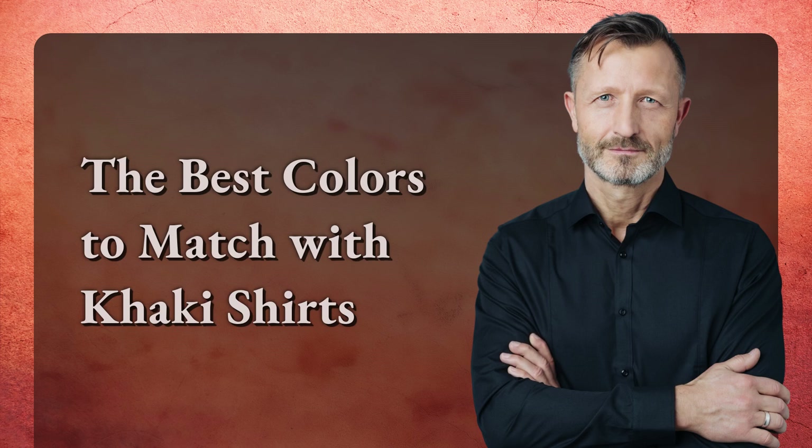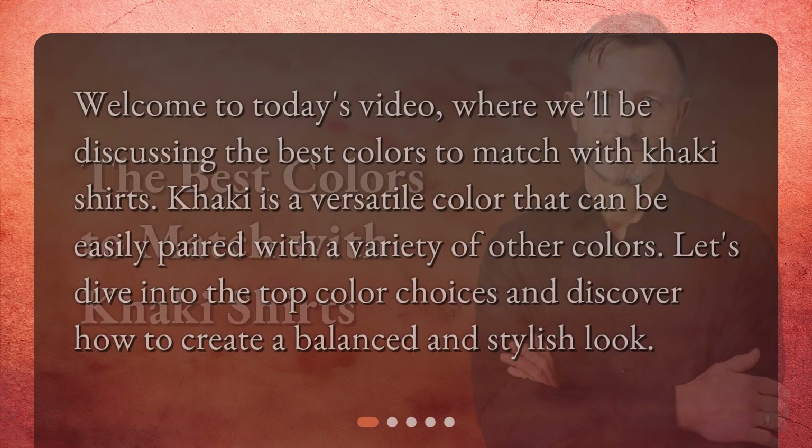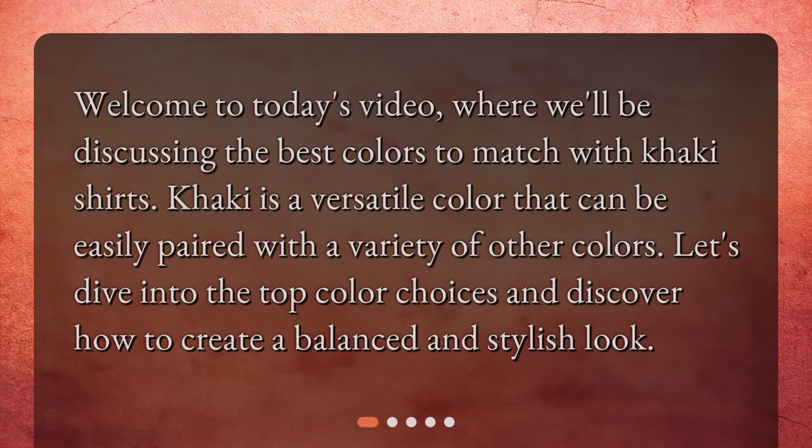The best colors to match with khaki shirts. Welcome to today's video, where we'll be discussing the best colors to match with khaki shirts. Khaki is a versatile color that can be easily paired with a variety of other colors. Let's dive into the top color choices and discover how to create a balanced and stylish look.